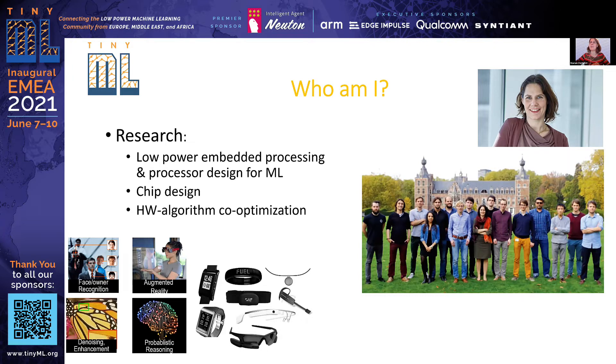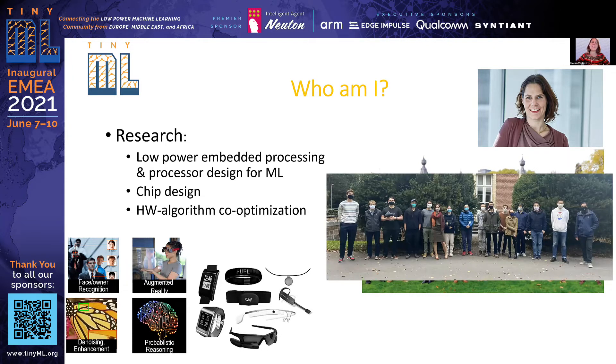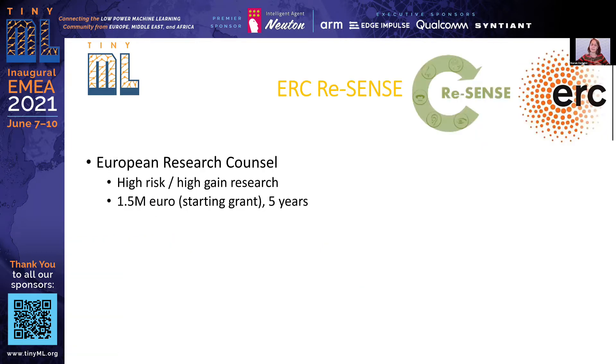On the right you see my team — at least that's how we used to look two years ago. The project I want to talk about is an ERC project funded by the European Research Council. It is an ERC starting grant, which means I got it at the beginning of my career. ERC projects typically fund high-risk, high-gain research — individual grants given to individual PIs for a duration of five years, and for a starting grant up to 1.5 million euros. I got this with a project called Resense, which stands for Resource Efficient Sensing.